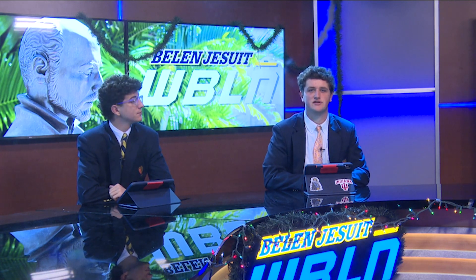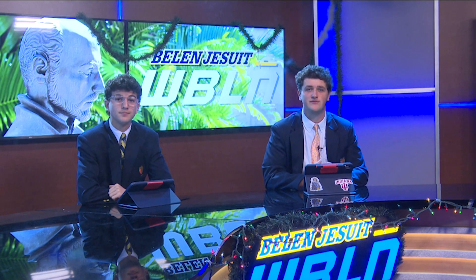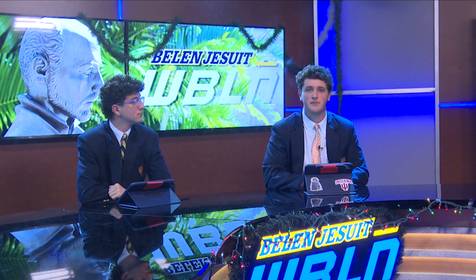Serving up smiles and connection — students from Belen Jesuit and Great Heights Academy came together for Pickleball for a Purpose, an inspiring event where sports became a bridge for joy and inclusion. Through the fast-paced fun of pickleball, these students teamed up to celebrate camaraderie, break barriers, and share unforgettable moments on the court. Rocco Brainger shares a heartwarming story that proves sports can truly bring people together.